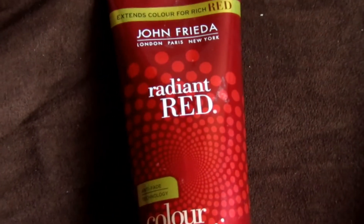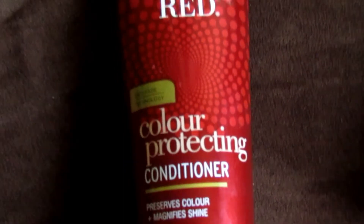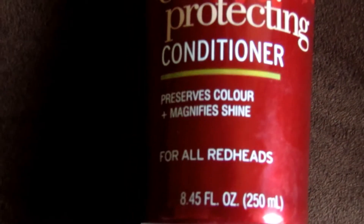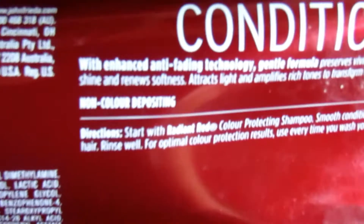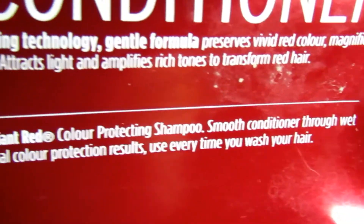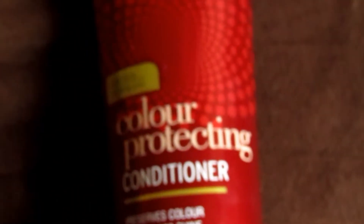The second item is this John Frieda Radiant Red Color Protecting Conditioner. They actually have the shampoo and the conditioner, but since I don't really care so much about the shampoo portion — I care more about conditioning — this is what I got. It says it's for all redheads, preserves color, and magnifies shine. I got it because I thought it had some color depositing properties, but then I found out it does not — non-depositing. But oh well, still nice just to have. A girl can never have enough conditioners, and for the price of $2.99, you thought I was going to pass that up? You thought wrong.